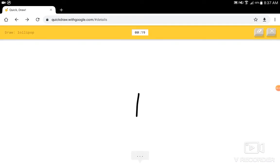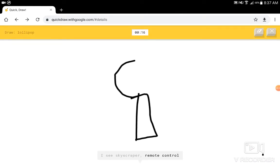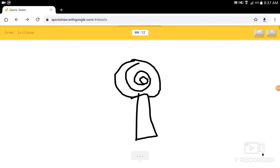I'm gonna have fun with this one. I see skyscraper, or remote control, or mushroom. I see a candle, or spoon, or seesaw. I know — it has lollipop. Cool.